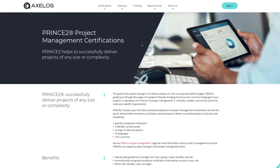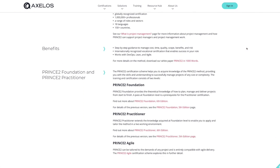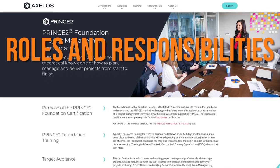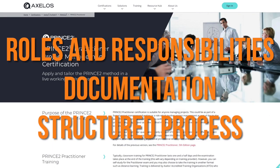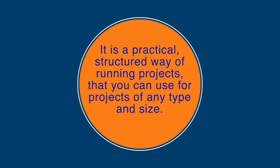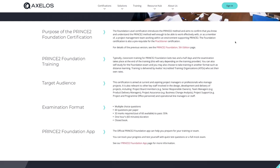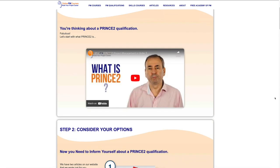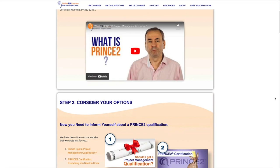PRINCE2 is a project management methodology that has a strong focus on good governance and management rigour. It has a lot of information about roles and responsibilities, documentation and structured process. But it's not about theory — it is a practical structured way of running projects that you can use for projects of any type and size. So if you're involved in projects, PRINCE2 will be a helpful resource for you. We have a video that answers the question 'what is PRINCE2' in more detail, along with plenty of resources on our website about PRINCE2.